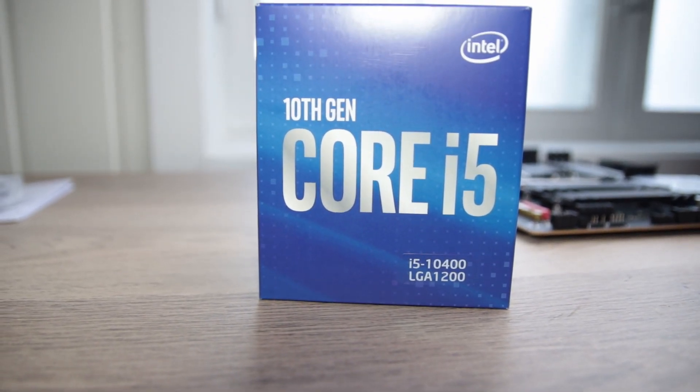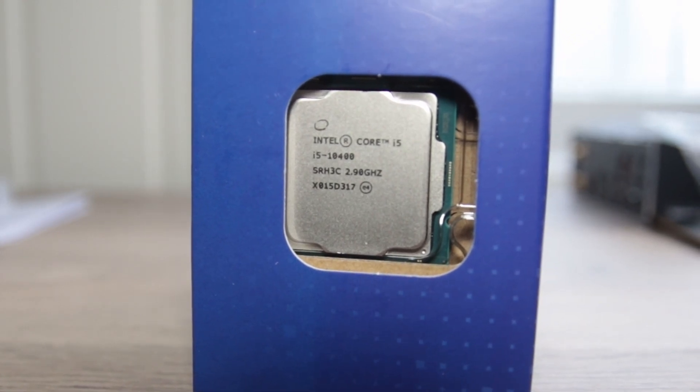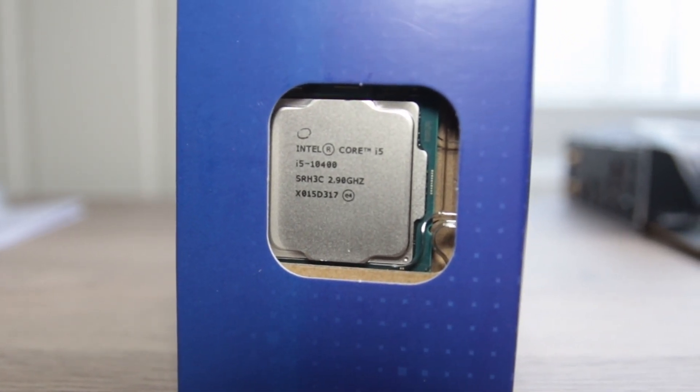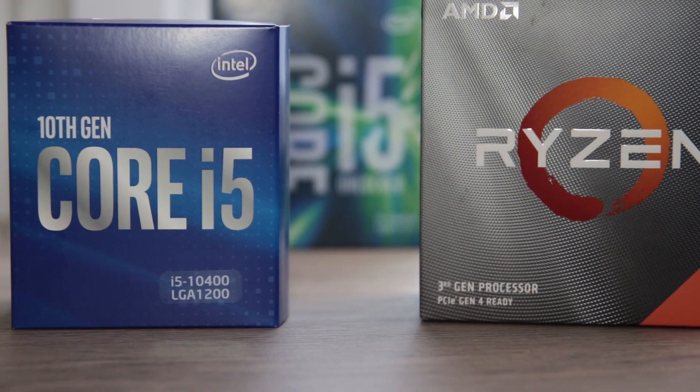This is TomColtexport and today we are testing Intel's fairly recent i5-10400 against the close to a year old AMD R5-3600 to find out which one you should get for gaming.